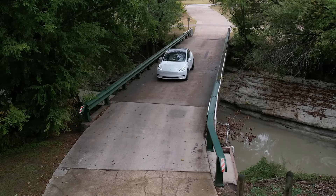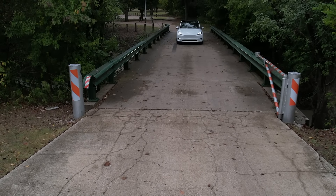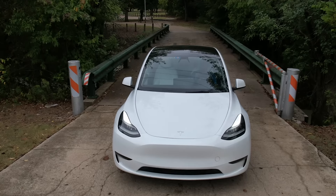Teslas have had dashcam and sentry built-in for several years now, so why do you need another dashcam just like the good old days? This is not a sponsored video. Let's find out exactly why.